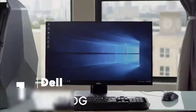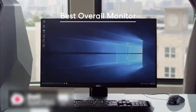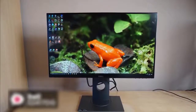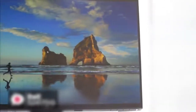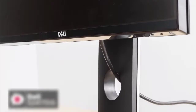At number one is the Dell S2417DG 24-inch 165Hz G-Sync Gaming Monitor. On the whole, this S2417DG monitor looks precisely like what we've come to expect from Dell. It's not the flashiest monitor in the world and it certainly doesn't scream gaming monitor, but it's far from ugly — in a word, it looks professional. Physically, the Dell S2417DG has a 1440p screen resolution and measures 21.2 by 7.1 by 19.3 inches including the stand, and weighs 13.4 pounds.